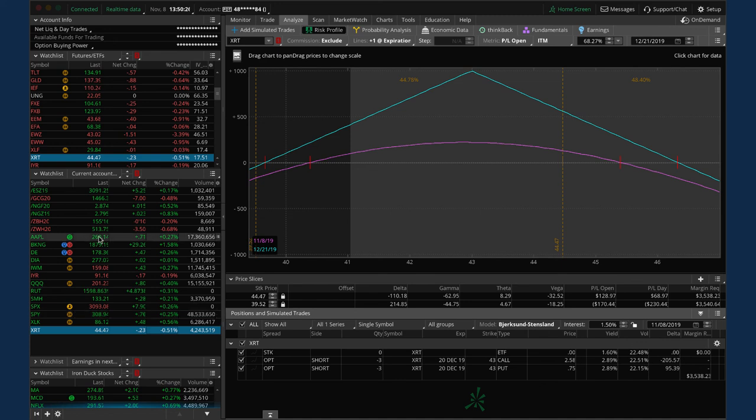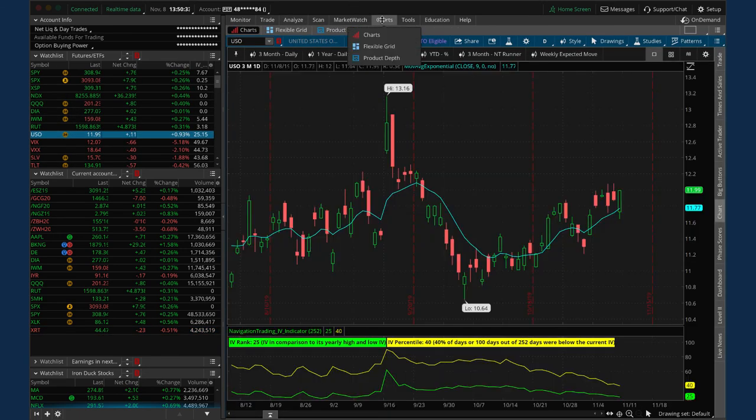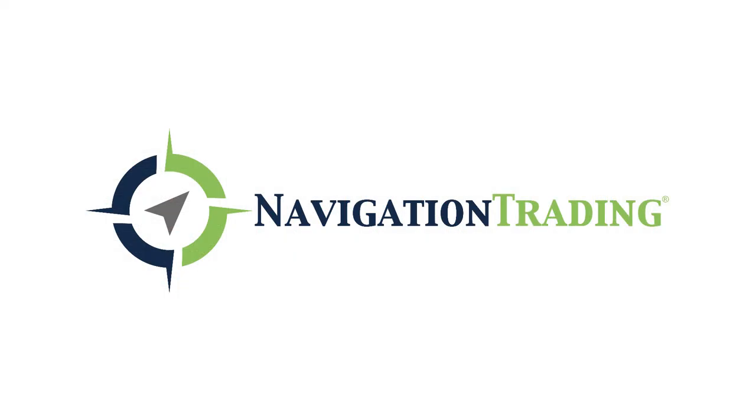Looking ahead to next week: look for 6B entry. Checking USO - implied volatility is steadily declining, so if we get a pop in IV we may look to get back into oil next week. Definitely 6B and continue managing current positions. We'll look for more earnings iron ducks and other potential iron ducks in ETFs or indices. Everybody have a great weekend - talk to you next week.